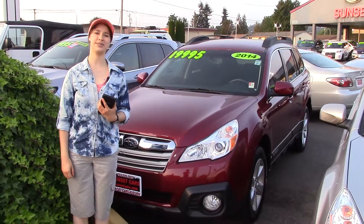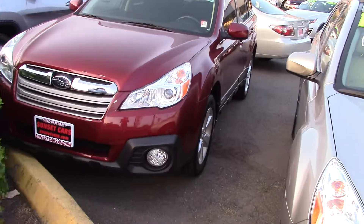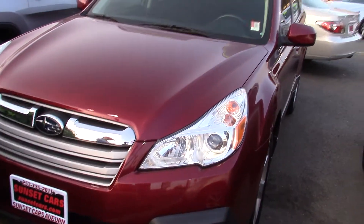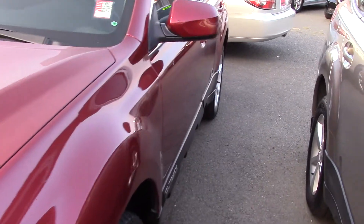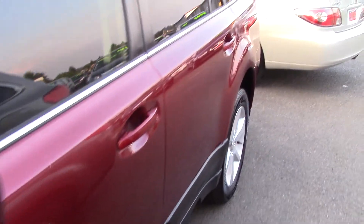Hi there! This is Jordan with Sunset Cars of Auburn, and this is your new car. It's a 2014 Subaru Outback 2.5i Premium, stock number 97819. Type that stock number in on our website, sunsetcars.com, and you're going to get to see all the features this car has.